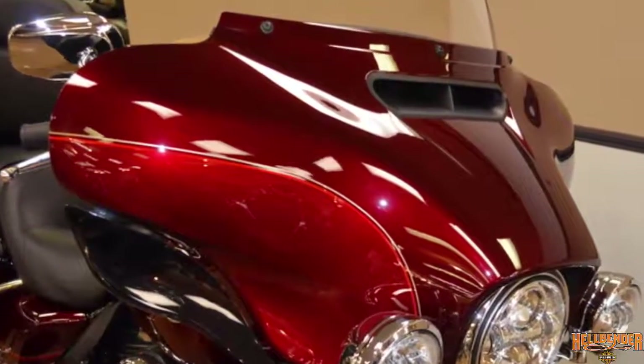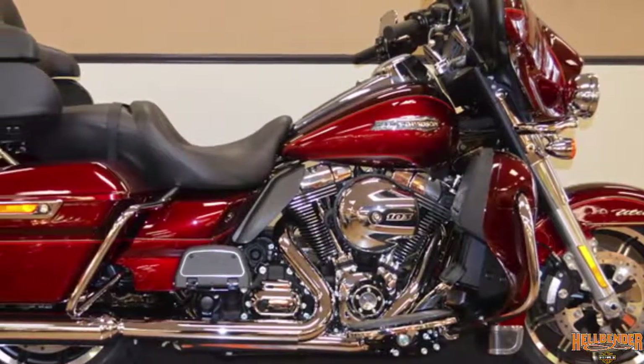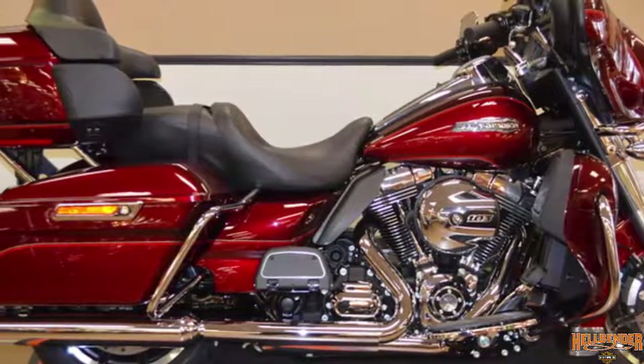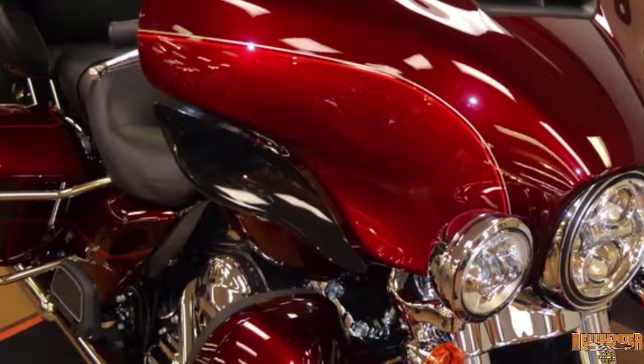The aspects of comfort such as airflow, passenger space, backrest, seat textures, legroom, and hand controls may be the most comfortable Harley-Davidson parts configuration ever put on one motorcycle.